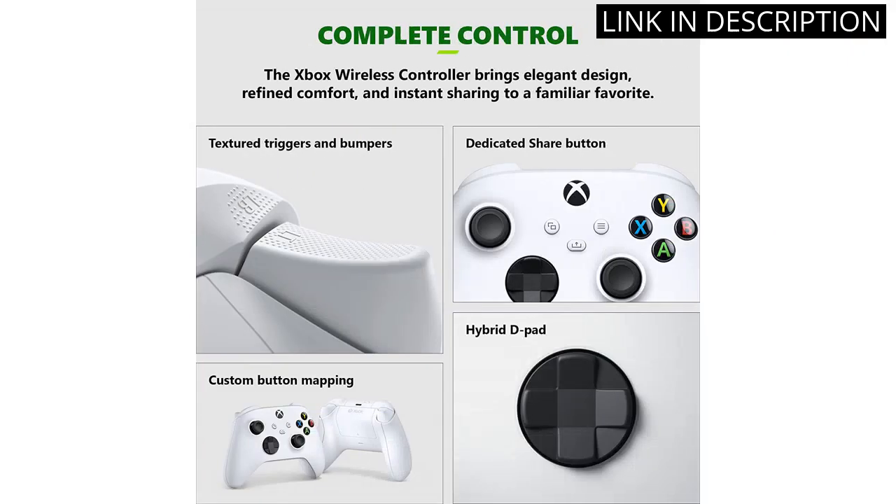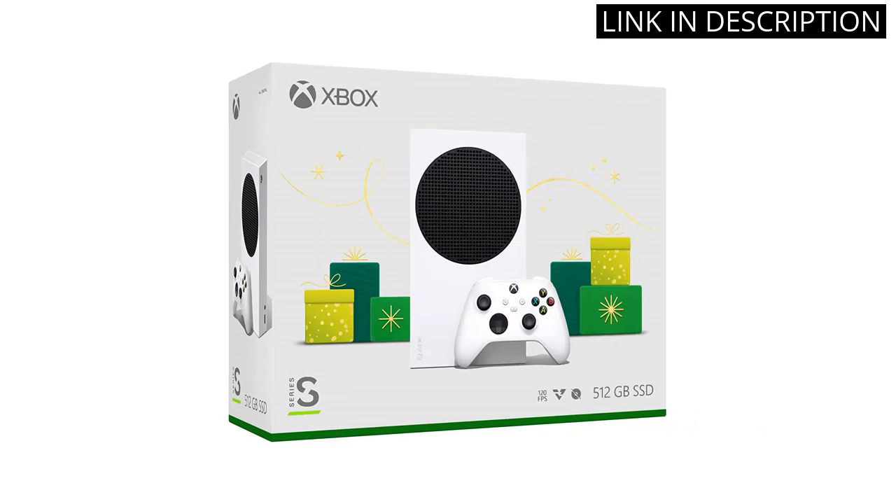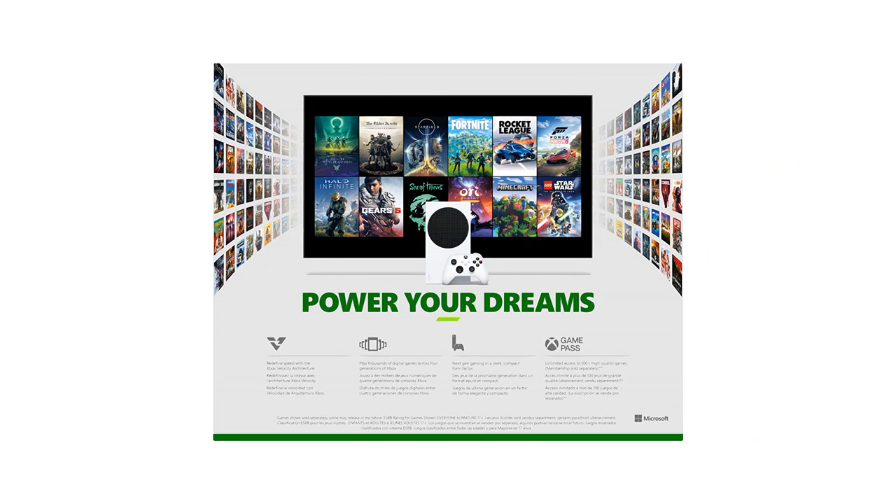The only downside is that it doesn't have a disc drive, but with the Xbox Game Pass, I have access to a plethora of games. Overall, I highly recommend the Xbox Series S holiday console to any avid gamer looking for an upgrade.